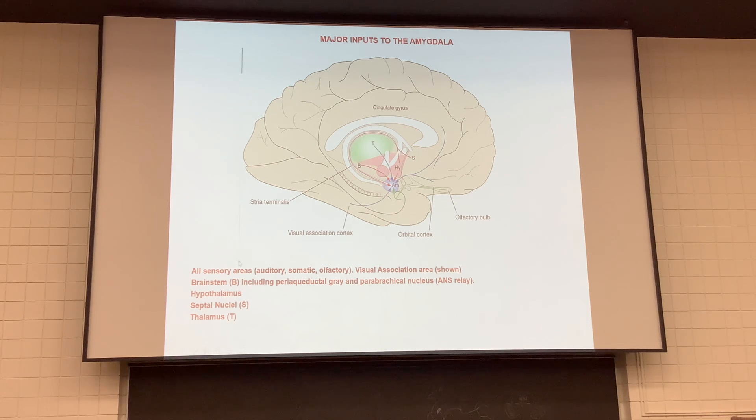Inputs to the amygdala include lots of sensory information from the association areas — auditory, visual — not the primary areas. There are also brainstem inputs and the parabrachial nucleus bringing in information related to the autonomic nervous system, plus the hypothalamus, septal nuclei, and the thalamus itself.